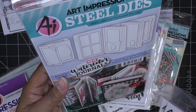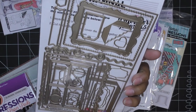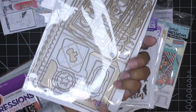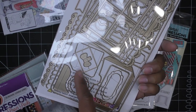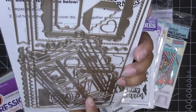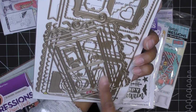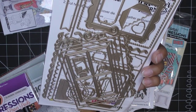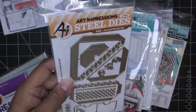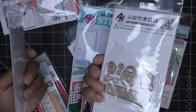This is the main journal template die set — there are a lot of dies in here, more than Art Impressions usually does. There's a little pocket, a label, a tag, another size pocket, a cute little envelope, and a bow — so cute, it looks dimensional because of the piece that comes down. There are different matte layers, little borders, curly cues — tons of borders. It just has everything. They also have extra pockets and clasps.